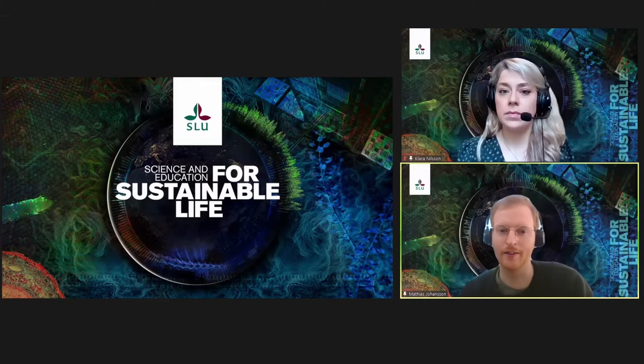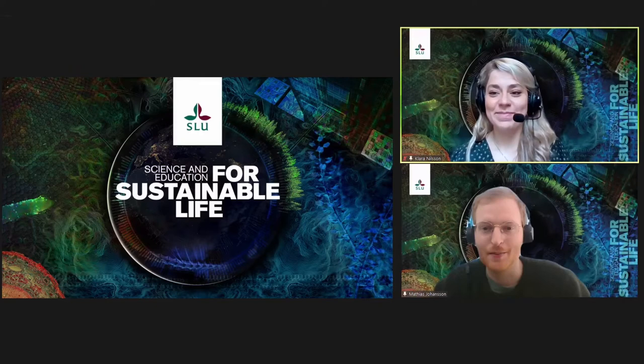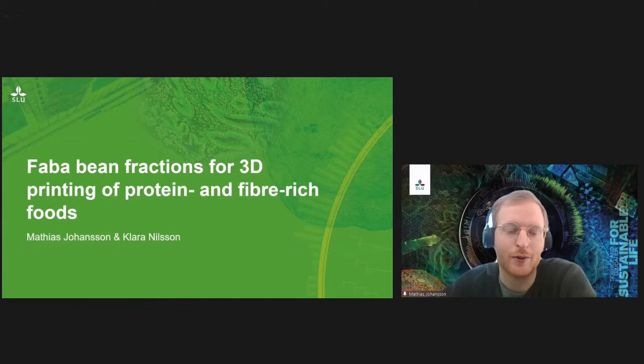Thank you very much Karin for that kind introduction. My name is Matthias Johansson and with me I have my colleague Klara. The topic of today's presentation is Faba Bean Fractions for 3D printing of protein and fiber rich foods, which is a project that we have worked on in recent years.